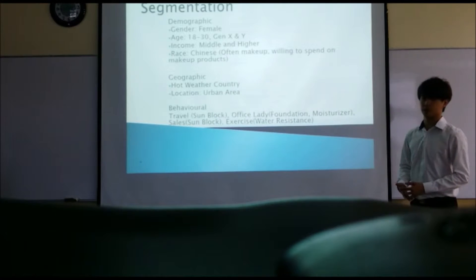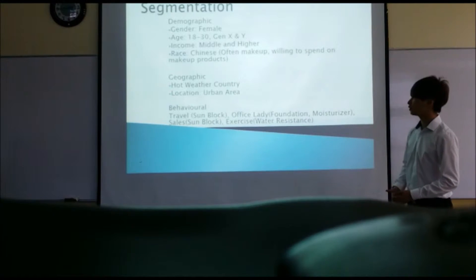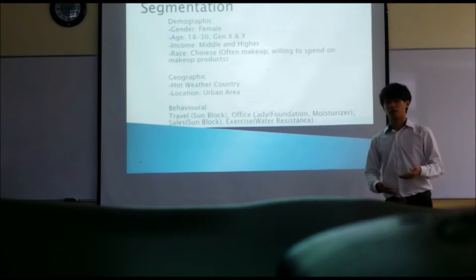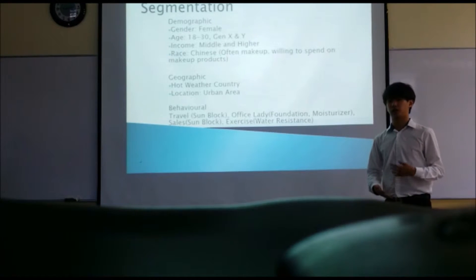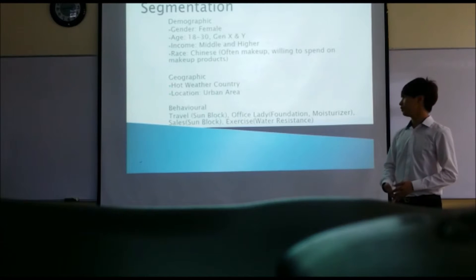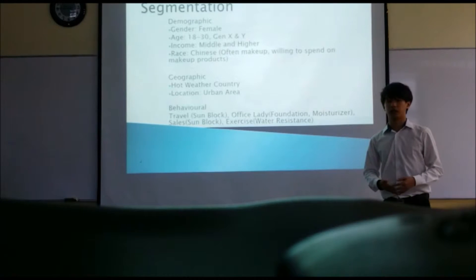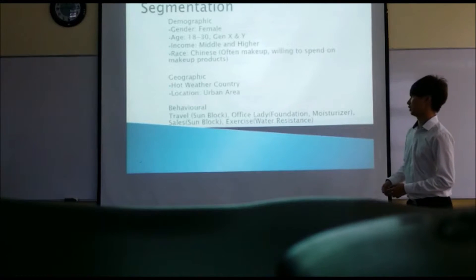The next one is geographic segmentation. As Malaysia is a very hot weather country and most people work in urban areas under the hot sun, they will probably need sunblock to prevent diseases like skin cancer and sunburn. We are also selling our product in urban areas as there are more people. Lastly, for behavioral segmentation, we are targeting people who like to travel — with our sunblock feature — and people who like outdoor activities or exercise, with our water-resistant feature.